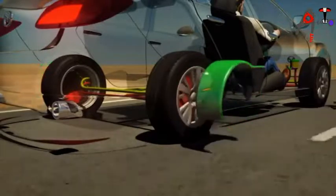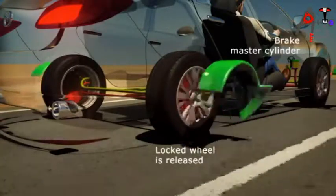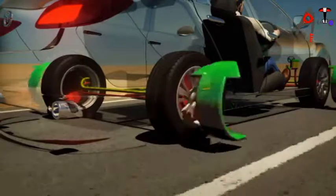the system takes action. It instructs the Brake Master Cylinder to direct brake force away from the locking wheel, so it releases and regains traction. As the wheel begins to turn again,